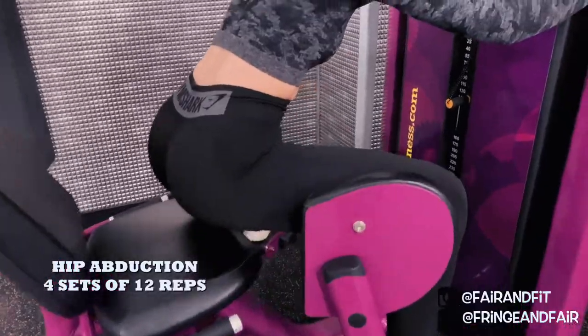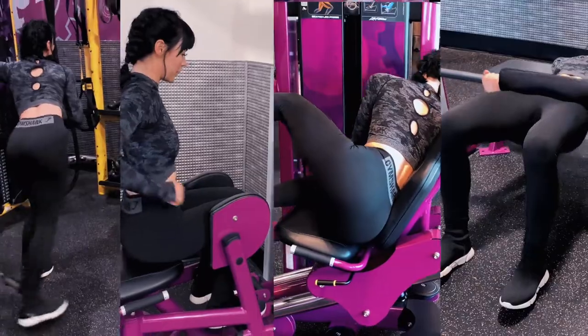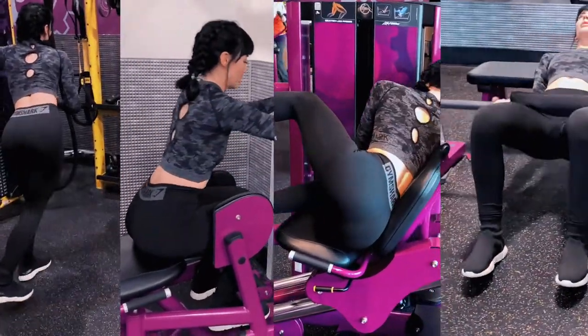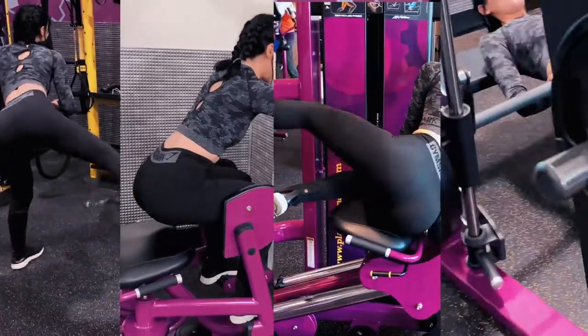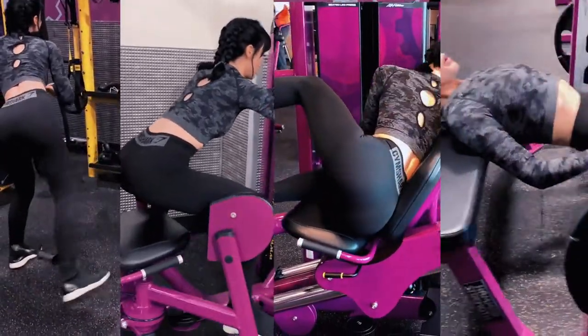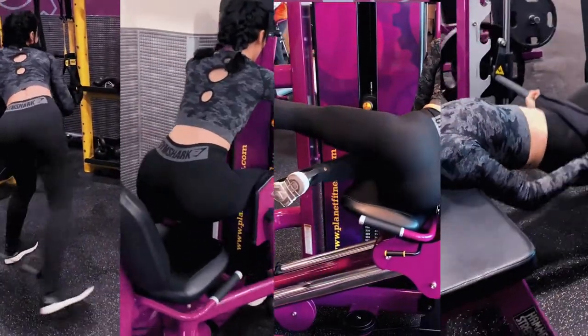Those are my four major exercises I incorporate in every leg day. Of course I do some other exercises that change quite often, but these are the four staples I include almost every time. Thank you for watching and I'll see you in my next video!